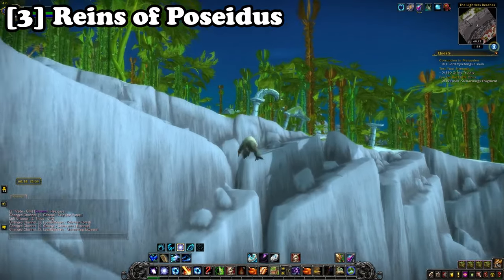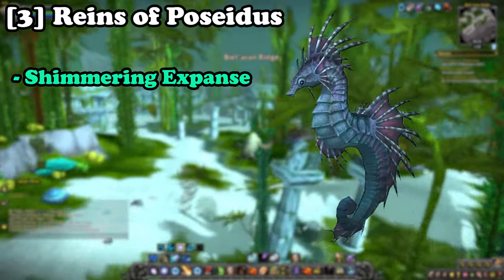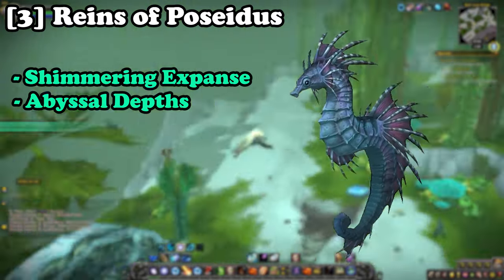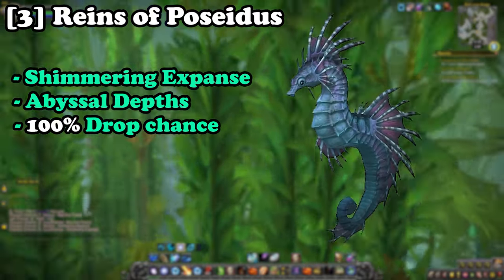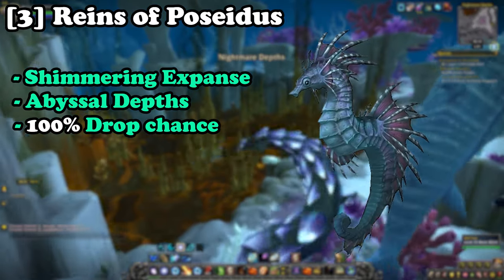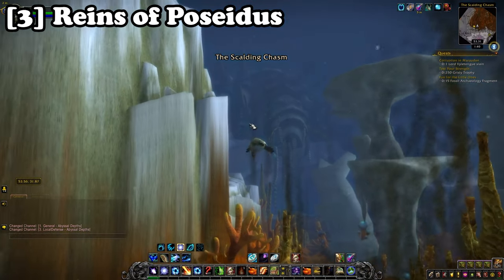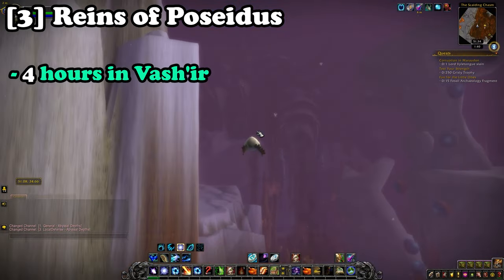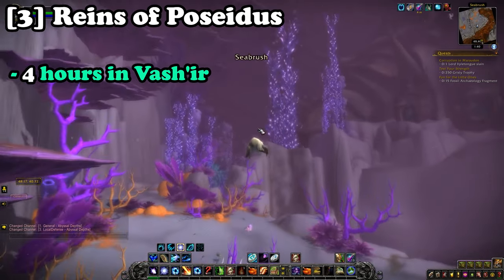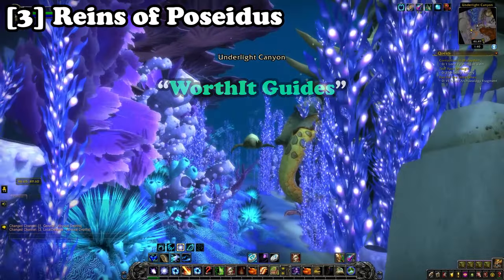Following on, at number three we have the Reins of Poseidus. This mount can be farmed in the Shimmering Expanse and the Abyssal Depths from the rare spawn Poseidus. This mount is a 100% drop chance and can either be farmed from Poseidus or purchased from the Auction House for a reasonable price — on my server it's currently going for around 8k. Poseidus spawns every four hours in Vashj'ir and from my experience I have the best luck farming this mount at around nine o'clock in the morning. All locations are available within my add-on Worth It Guides.